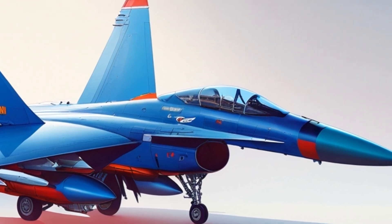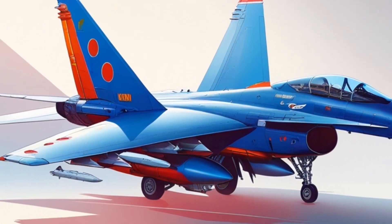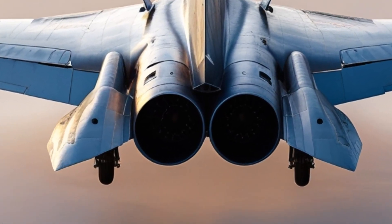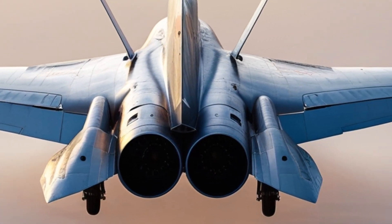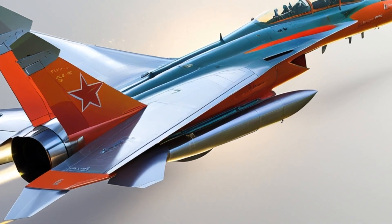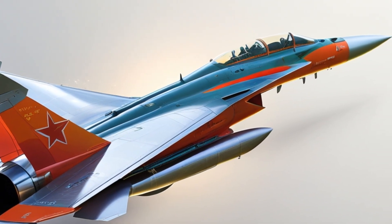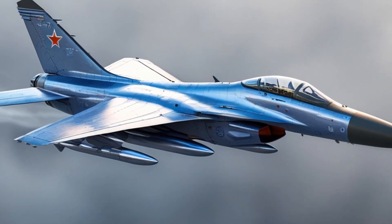The JF-17 is designed to handle a wide range of weapons: one 23mm twin-barrel cannon; air-to-air missiles like the PL-5E, PL-12, and SD-10; air-to-ground weapons including laser-guided bombs and GPS-guided munitions; anti-ship missiles; and the capability to launch the Ra'ad air-launched cruise missile, which is believed to be nuclear capable. With a maximum external payload of 3,600 kg, the JF-17 is capable of performing air superiority, ground attack, reconnaissance, and interception missions.